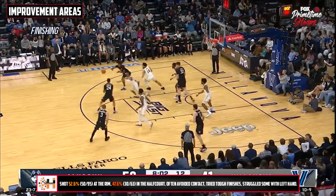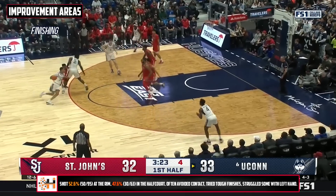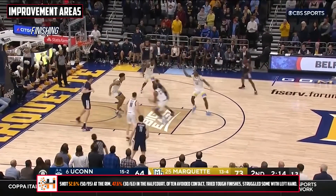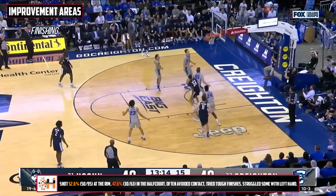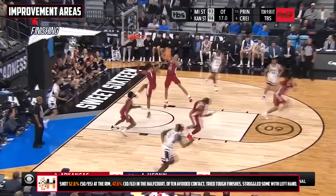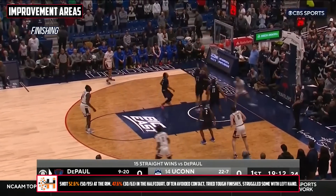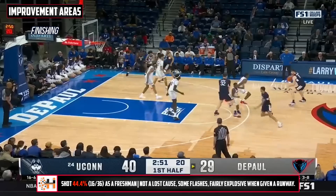He shot just about 53% at the rim this year, which was actually a big improvement from the year before, but still a clear area he'll need to keep working on, related to that creation. It's tougher for him to create the best angles as a driver — he often shied away from contact and had a tendency to get a bit out of control trying tough clutches and reverses in traffic. Most of his drives will be predicated off the attention he gets as a shooter, which makes things a lot easier. He's a better athlete than you might think, and when given a runway, he has some nice flashes.